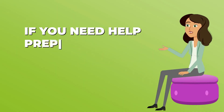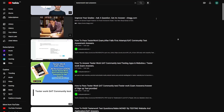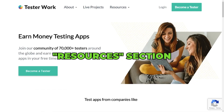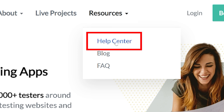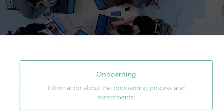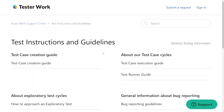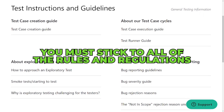A word of advice: if you need help preparing for assessment tests, you can find everything you need to know on YouTube. I also suggest that you look through the Resources section on TesterWork — select Resources and then click on the Help Center option. The rules and instructions for the examination are included herein. To avoid being banned or having your test results count against you, you must stick to all the rules and regulations.